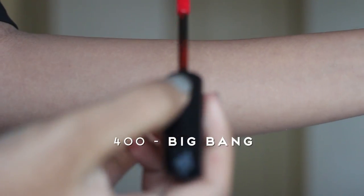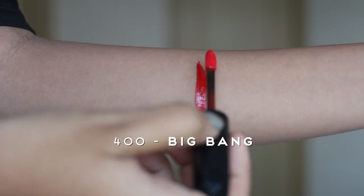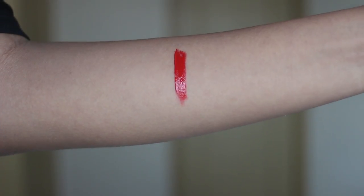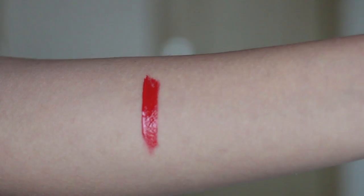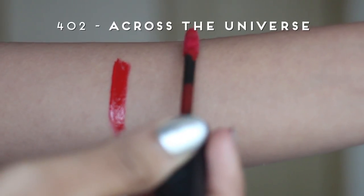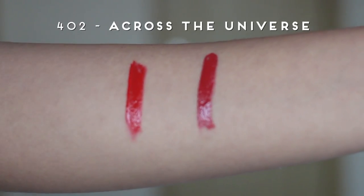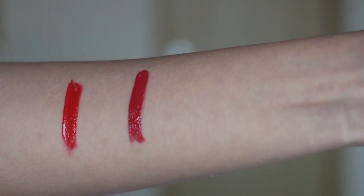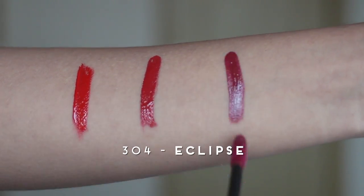First I'm going to show you 400 Big Bang, which is one of my favorite colors — I'm already on my second tube. It is my favorite red lip product. If you see me wearing a very bright, high-gloss red color with a little bit of orange in it, it's probably going to be Big Bang. The next one is 402 Across the Universe, which is also a red but a deeper red — more maroon or oxblood — suitable for winter months but you can wear it whenever. The last one is 304 Eclipse, which is also a deep color, maroon with a little hint of purple.